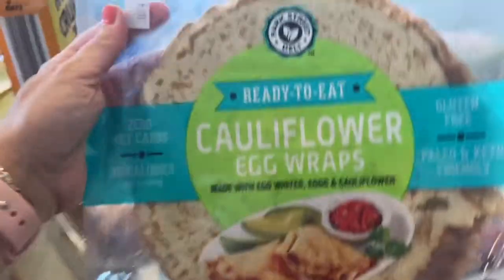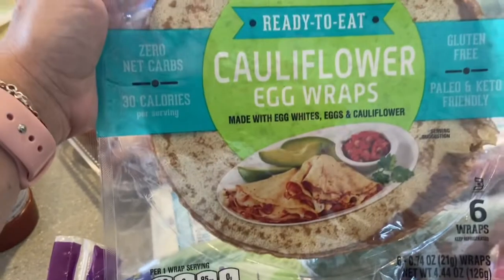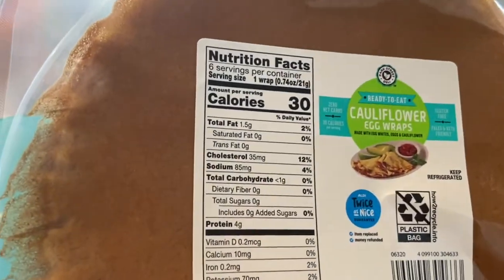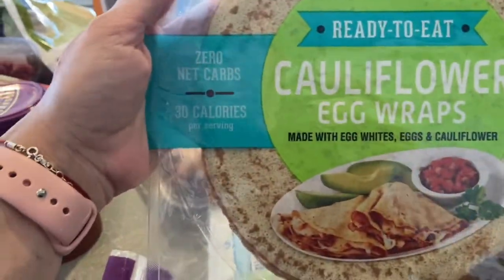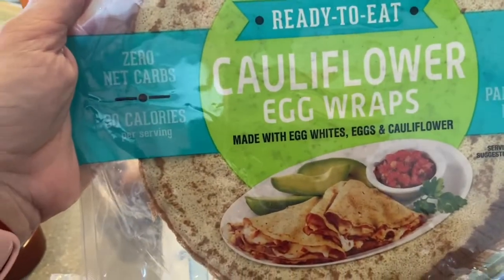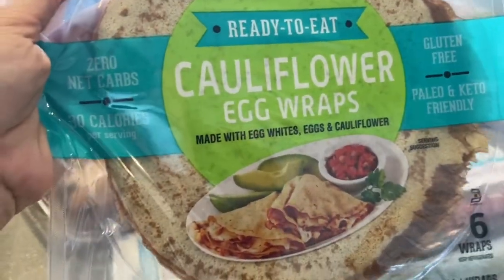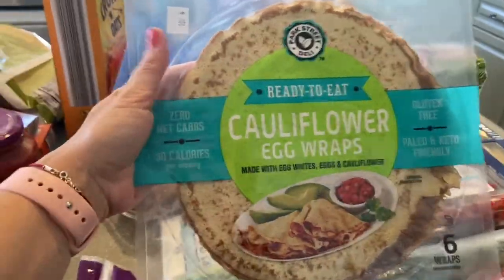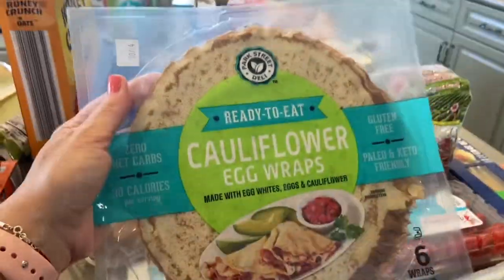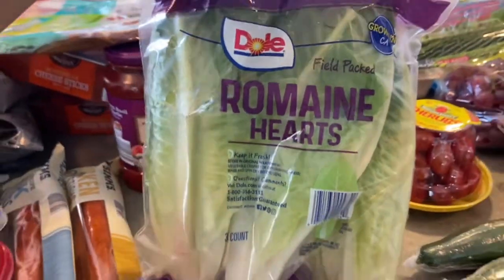I got the tomato basil and garlic tomato sauce. If you haven't tried these, they're great. I also got the cauliflower egg wraps — they look like little crepes, are 30 calories each, gluten-free, zero carbs, and made with egg whites, eggs, and cauliflower. They're great for lunch or dinner in lots of recipes. If you see them at your Aldi, give them a try.